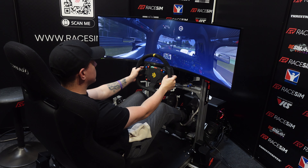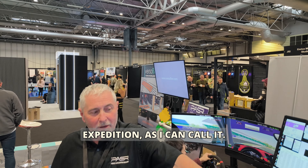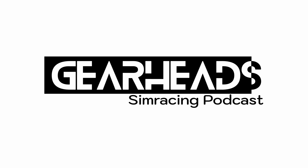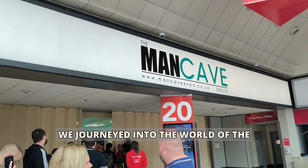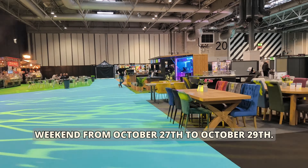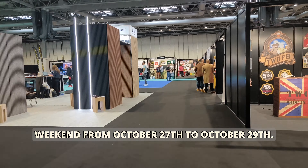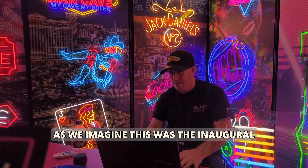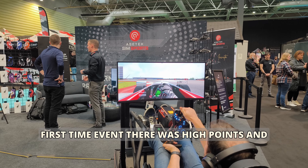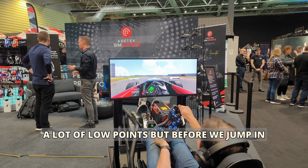Bringing you another exhilarating expedition. This time we journeyed into the world of the Man Cave, an exposition in the UK that unfolded this past weekend from October 27th to October 29th. This was the inaugural edition of such an exhibition in the UK, and as a first-time event, there were high points and a lot of low points.